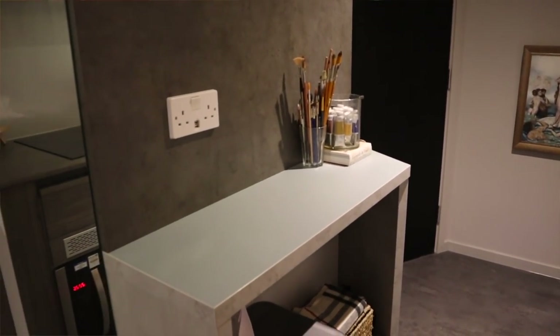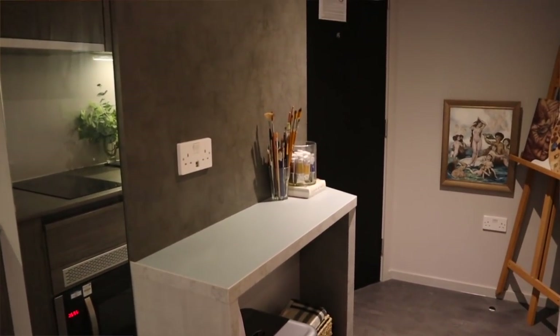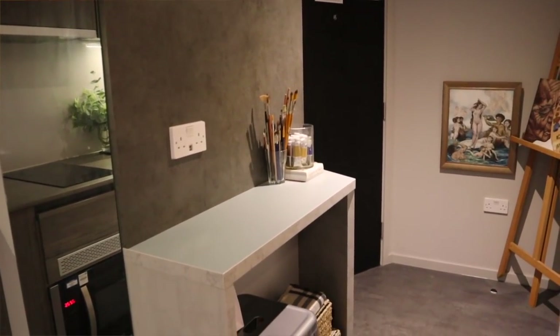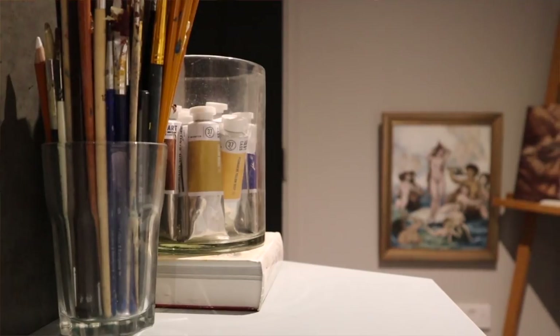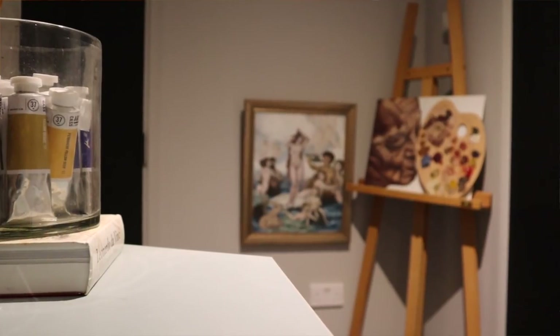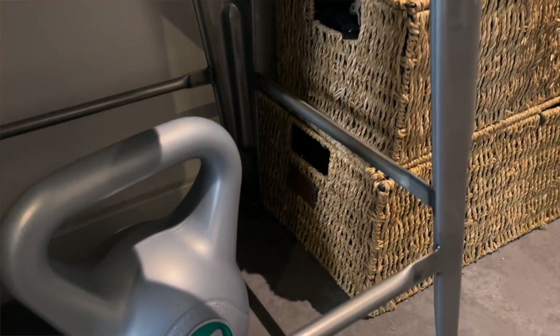Over here we have what I can only assume was supposed to be an eating table, because it has a stool next to it. But I tried it once when I first moved in and it felt as though I was a child being punished. It's just a very awkward setup, so currently I just use it for my paints, paintbrushes, and my keys.